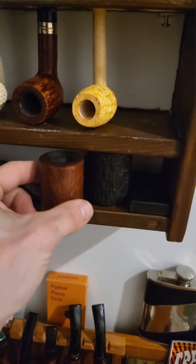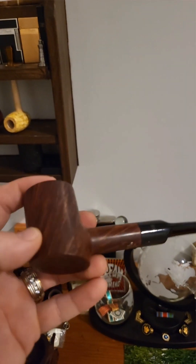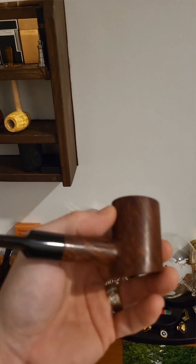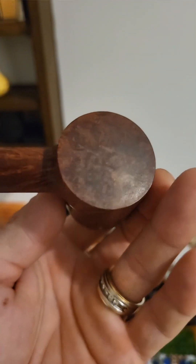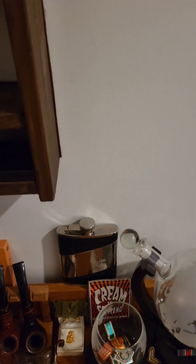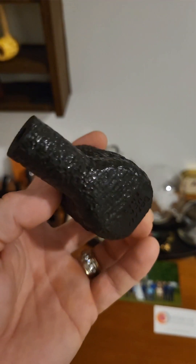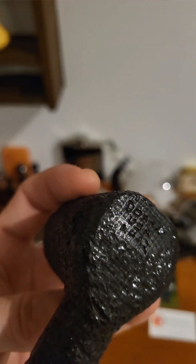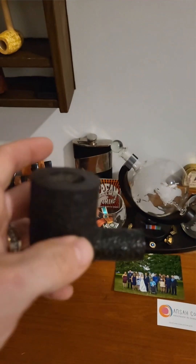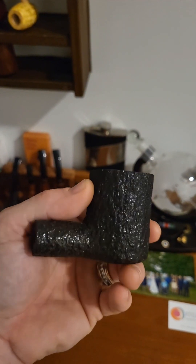Oh, almost forgot these two here! My Stanwell Poker 207 — it needs a polish because I use it quite a bit. Beautiful grain on it, this one gets used a lot — love it for my flakes. And then of course I have a pipe from Brian Durand, Durand Pipes. I've just been cleaning it so it's missing the stem at the moment. That's my Morta by Durand — excellent pipe. If you don't have a Morta, you should try a Morta — it's just like Meerschaum, doesn't ghost, very light.